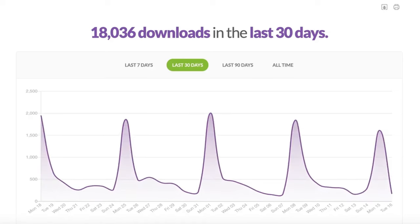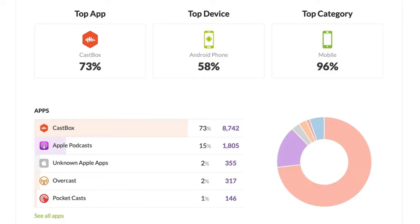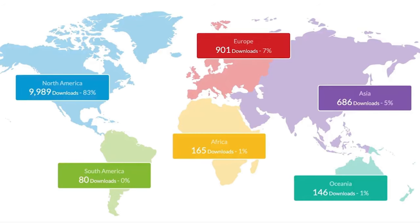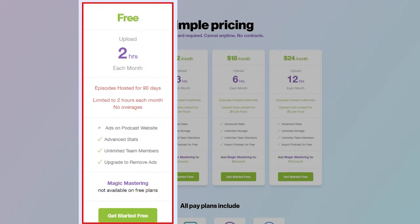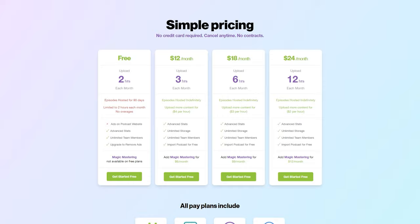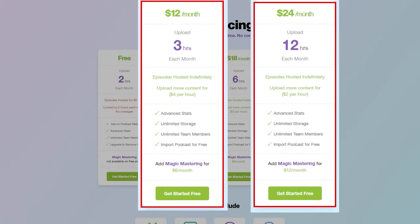The cherry on top is definitely the advanced podcast analytics that the platform provides. You will get direct insights into total downloads per episode, who your listeners are, and where your podcast is most popular. Notably, Buzzsprout is one of the only companies that offer a totally free plan with unlimited team member accounts. Their free plan allows you to upload two hours of content hosted for 90 days. If you're serious about podcasting, you can upgrade to premium plans available from $12 a month to $24 a month, which come with higher upload limits and unlimited storage.